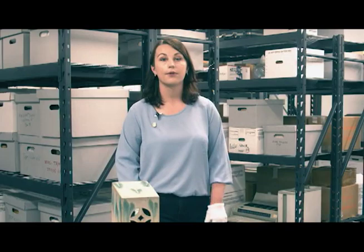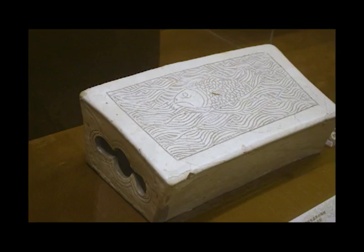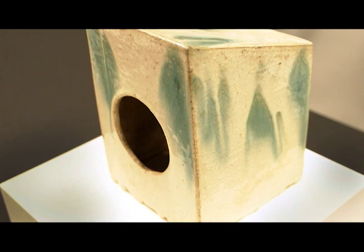Chinese craftspeople first made ceramic pillows thousands of years ago. Beautifully decorated pillows date back to China's earliest dynasties and feature culturally significant symbols, poetry, and intricate designs. Many are hollow and have holes so people can store their personal or valuable items inside. In opium dens, customers would put their valuables inside the pillow, put the side with the opening against a wall, and lay their head against its surface.